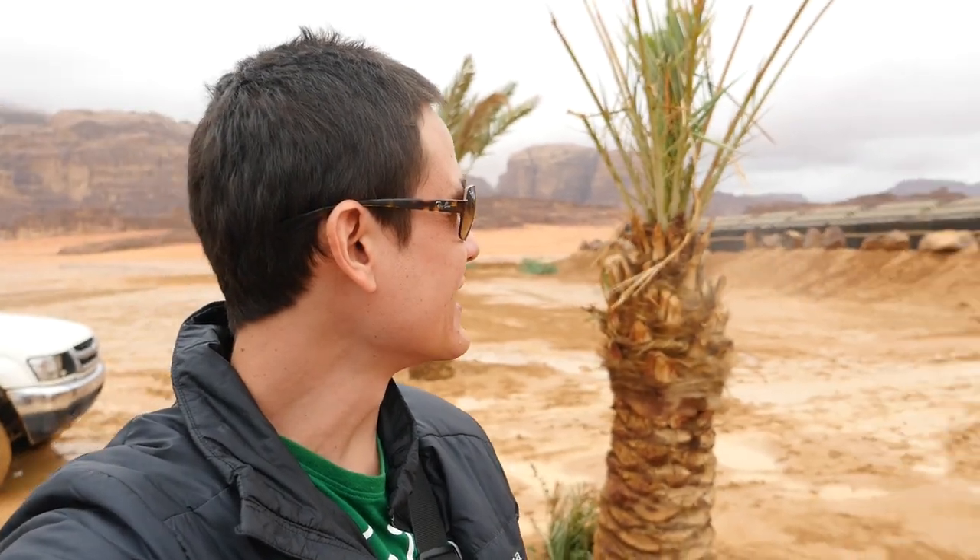We're going to check in here to the Captain's Desert Camp, and then after that we're going to do some activities. Luckily the rain has cleared. It's still cloudy, but it is absolutely breathtakingly beautiful — the landscapes here.